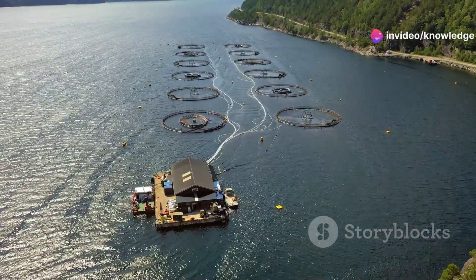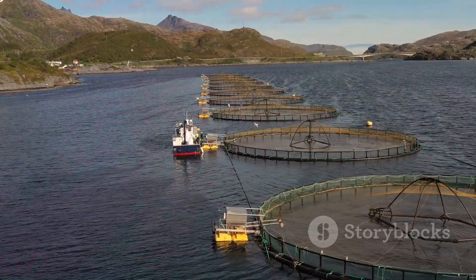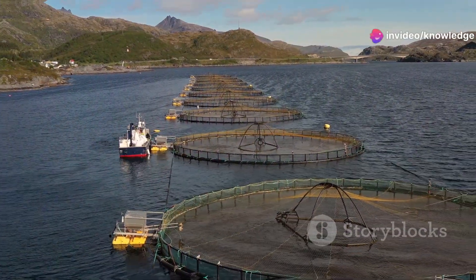The move from hatchery to open water marks a significant milestone in the salmon's life, preparing them for the final stages of growth and maturity. This stage is crucial as it sets the foundation for the salmon to thrive in the open ocean, where they will continue to grow and eventually be harvested.